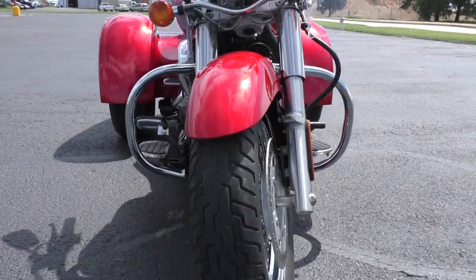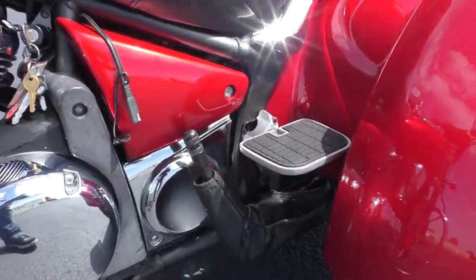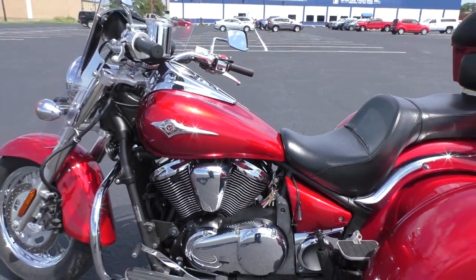Got a good tire on the front. The parking brake — you can see it has a parking brake over here — I think it might need to be rebuilt. It doesn't really hold the bike in place. I just leave it in gear anyways, but that's something you might want to look into.